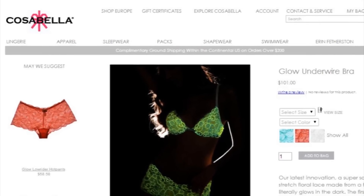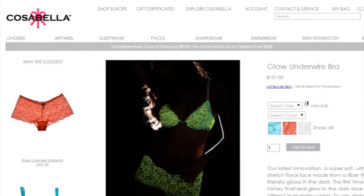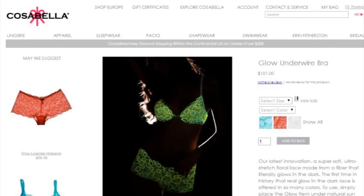Luxury Italian lingerie label Cosabella has come up with an innovative new way for their customers to make an unforgettable bedroom reveal — with glow in the dark underwear. These sexy bras and panties will light up in a neon green when in a dark room.